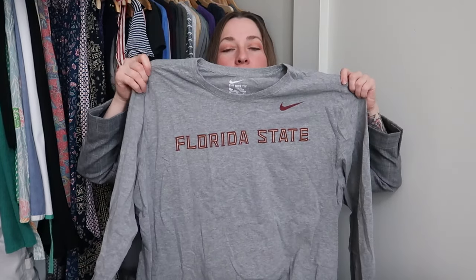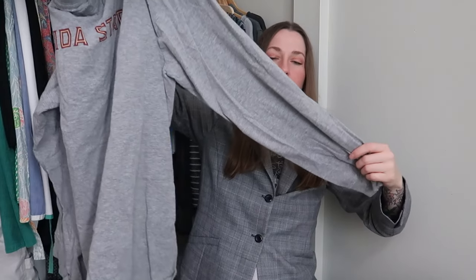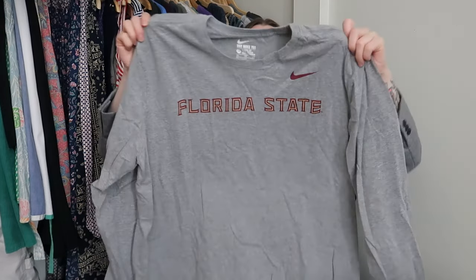This is a Florida State Nike long sleeve t-shirt. We're still in sports ball season, so these basic long sleeves made by Nike will do well. This is a 2XL — I think it's the Florida State Seminoles. I picked that up because I knew it would be a quick and easy sell.